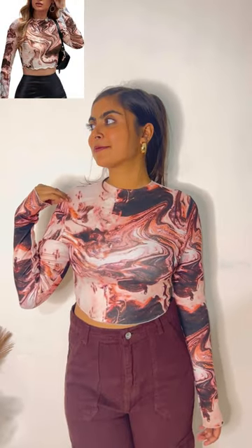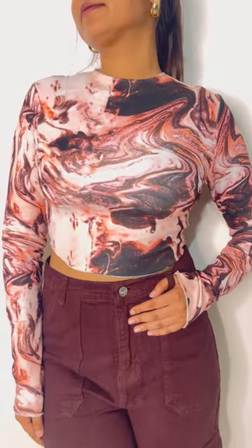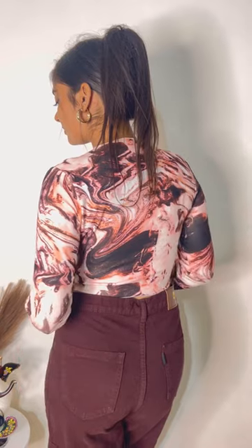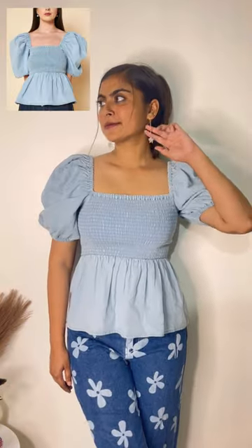Next is this brown printed top. It is just perfect. This is a very cute crop top — a beautiful printed full sleeves top. This top has a very comfortable fabric. The price of this is Rs. 349.